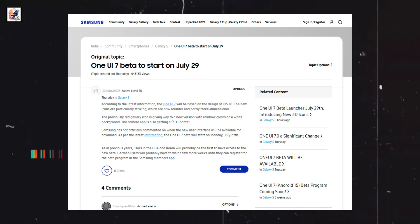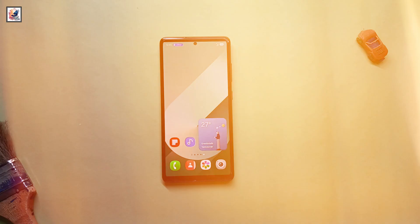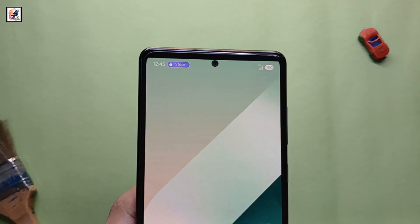One UI 7 beta starts from today — here's everything about One UI 7's all-new features. One UI 7 also features a dynamic island, with a stopwatch appearing as a pill on the left of the notification shade.